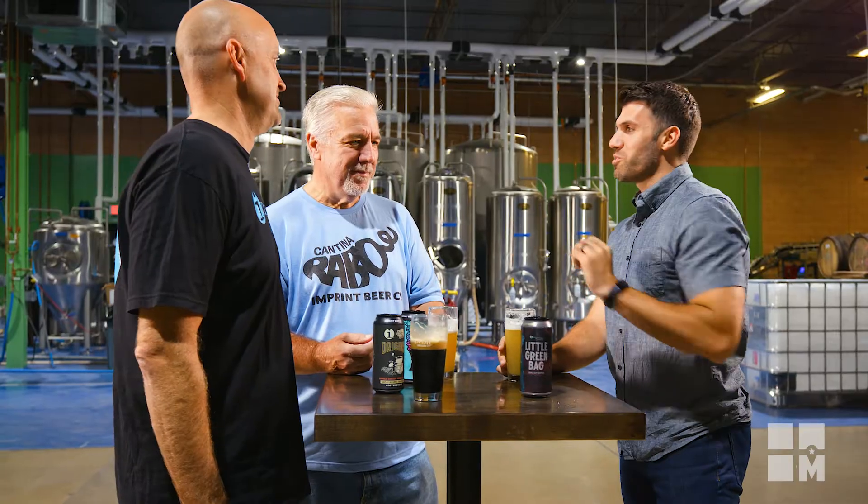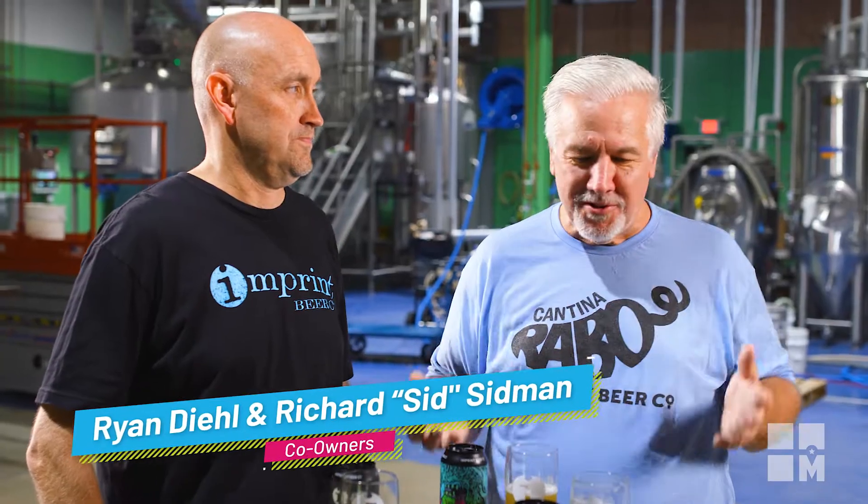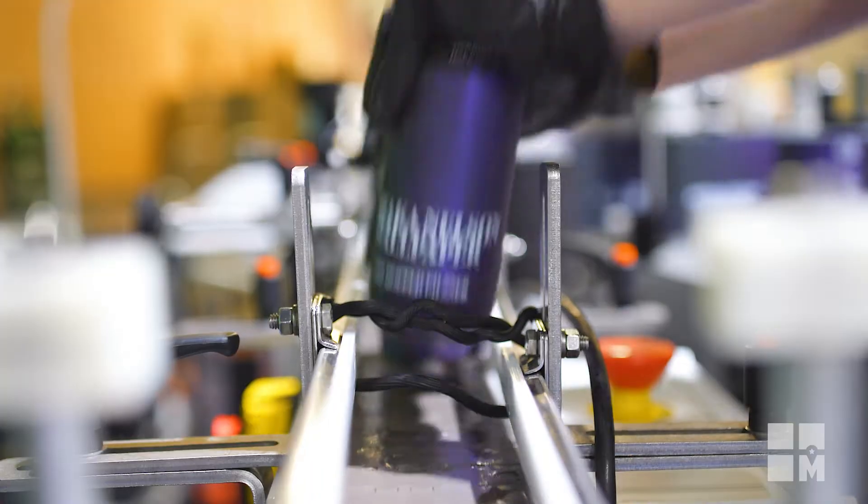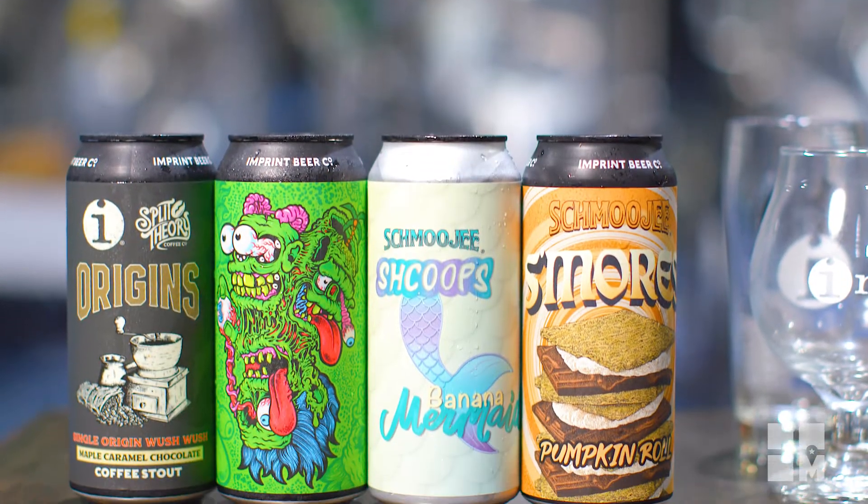We have a lot going on here. Tell us what goes on. We make a lot of different beers — creative beers, unique beers. Our labels, we wanted them to represent that.